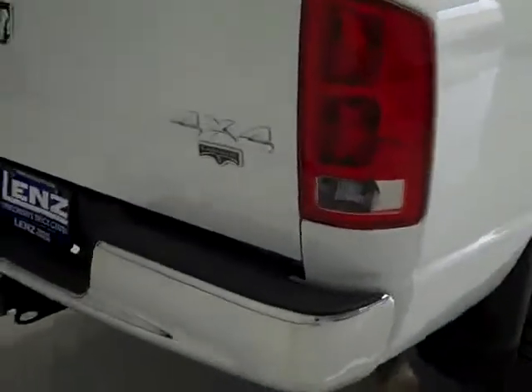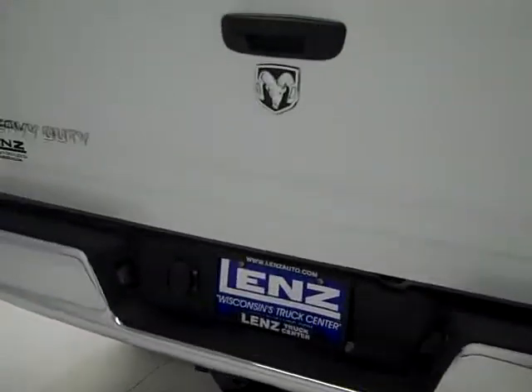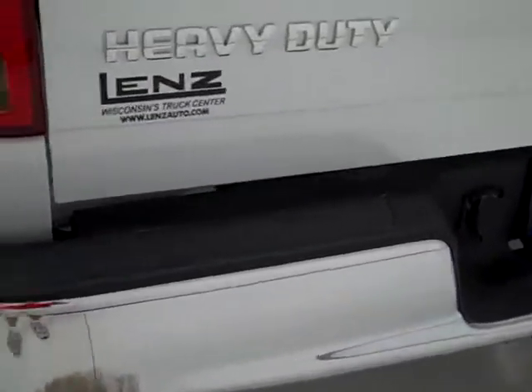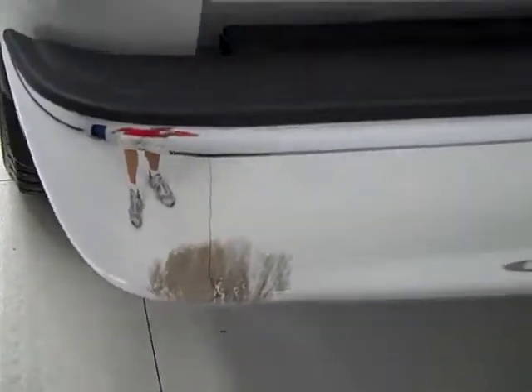Going around the back, the rear bumper and tailgate look fantastic — I don't see any defects. There is a little tarnish stain on the back bumper.